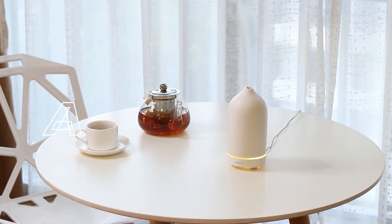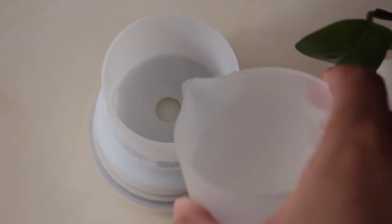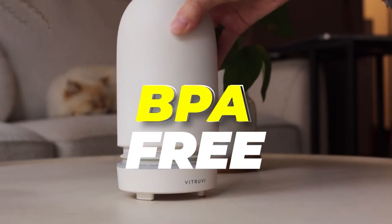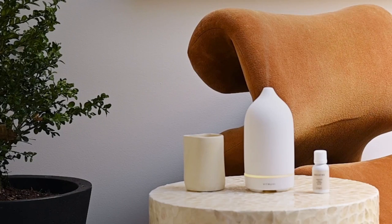The diffuser also has an automatic safety shutoff feature and an optional LED light that adds soft ambiance to your space. These products are better for you and the environment — the stone diffuser comes in fully recyclable packaging, and its interior water reservoir is made of BPA-free plastic. There's a lifetime warranty on all diffusers, and a dedicated customer experience team is always available to help.